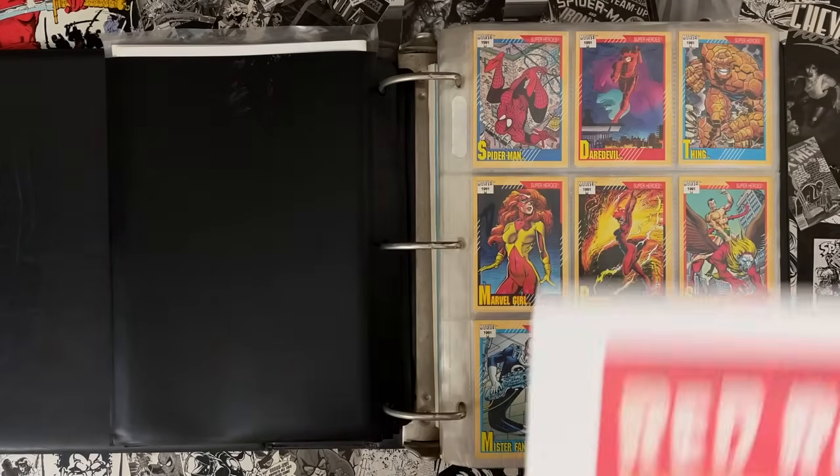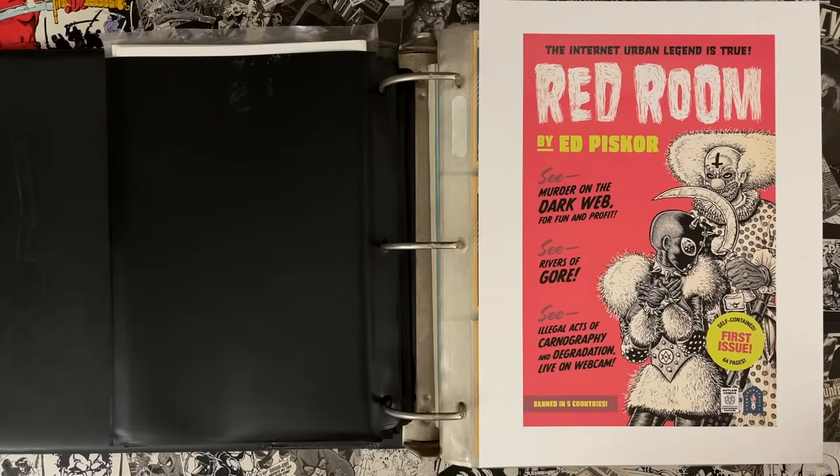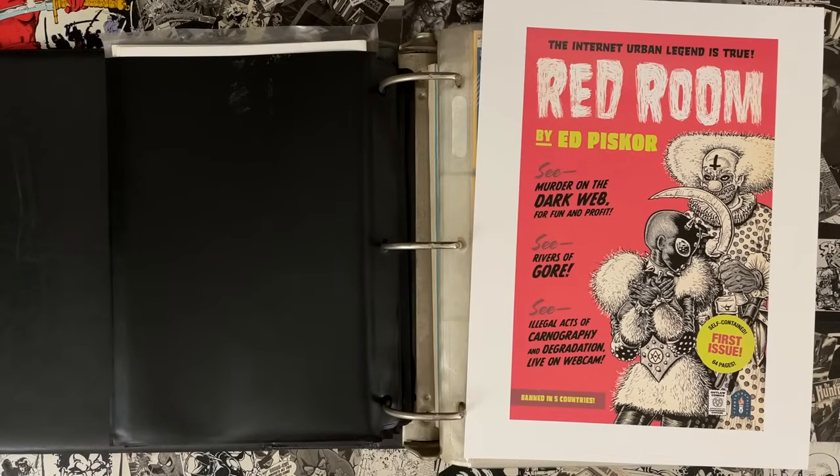Red Room Issue 1 is going to be coming out in May 2021 from Fantagraphics. This is the cover that you could pre-order — the cover for most of the copies you're going to see out there in the wild and on the comic store shelves.